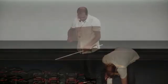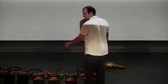Can it weld? Two batteries was already enough. Don't look directly.